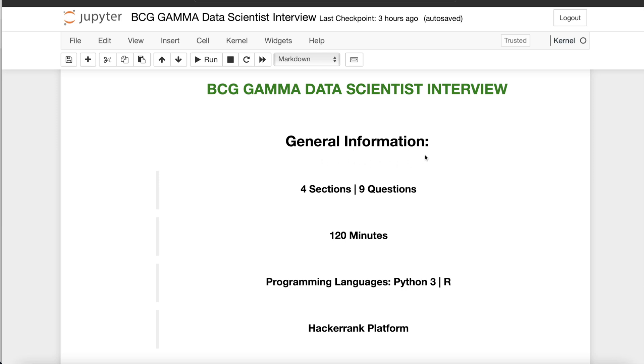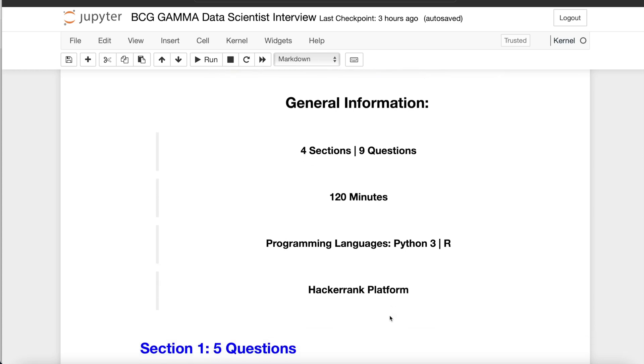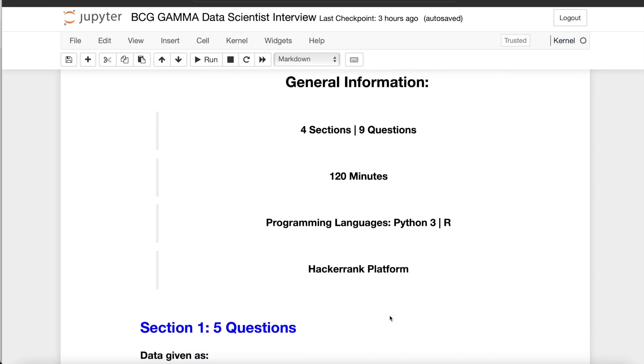Some general information about this test: the technical challenge has four different sections and in total nine questions. The total time allowed was 120 minutes, or basically two hours, and you cannot stop your test once you start it — so two hours in one sitting. There were only two languages allowed: Python and R. No third language could be used, and it was performed on the HackerRank platform.